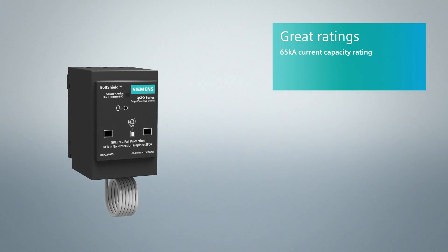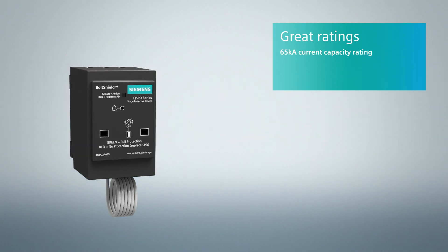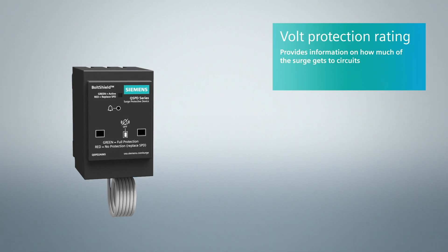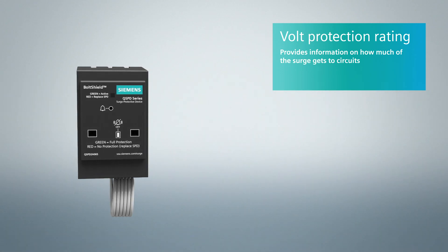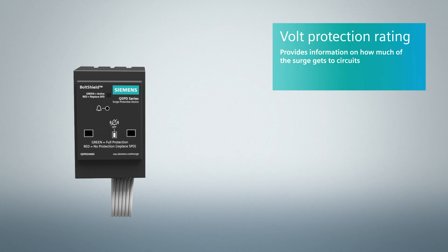Siemens BoltShield devices have an impressive level of surge protection. The voltage protection rating lets you know exactly how much of the surge gets past the device to the circuits. The lower the value, the better.